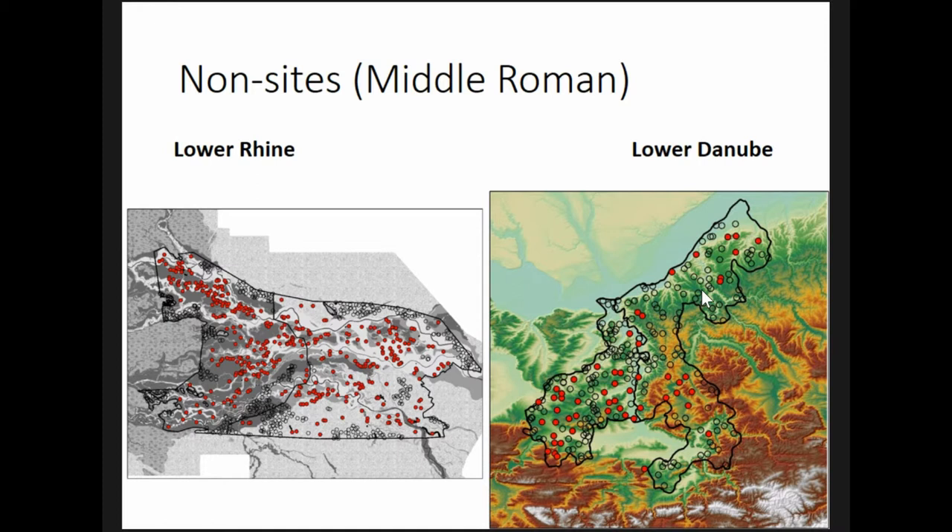Because their placement is constrained by the location of settlements, different sets of non-sites were created for each chronological period. The placement of non-sites is also constrained by the borders of the study area. Since both the univariate and multivariate analyses measure the influence of natural and social environmental factors on a group of settlements, the settlements need to be experiencing relatively homogenous environmental constraints. If they were responding to very different environmental constraints, their behavior would cancel each other out and become invisible in the analysis.